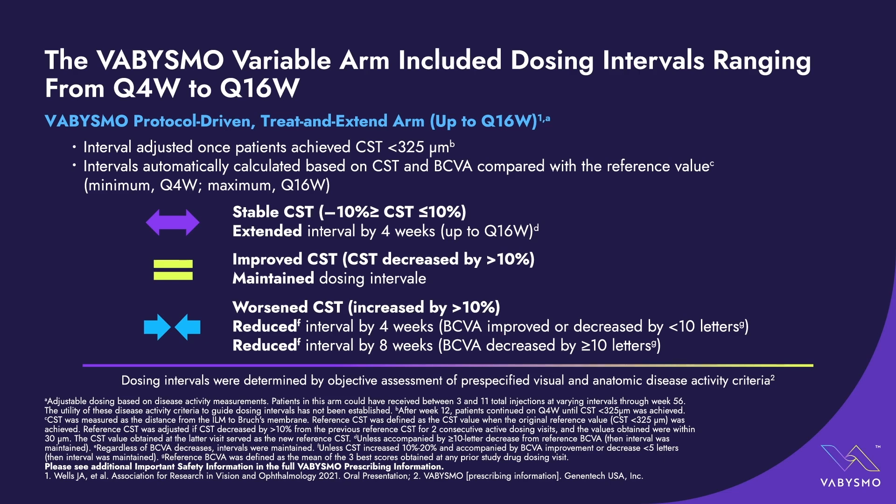The personal treatment interval is really a real-life approach — the closest thing to treat-and-extend you can get in a clinical trial. Patients are stratified based on disease activity. If patients are improving, you keep the medication going. If stable, you extend them by four-week increments — from Q4 to Q8 to Q12 up to Q16 weeks. If patients worsen, you reduce the interval by four or eight weeks based on how much central subfield thickness increased or how many letters of visual acuity were lost.